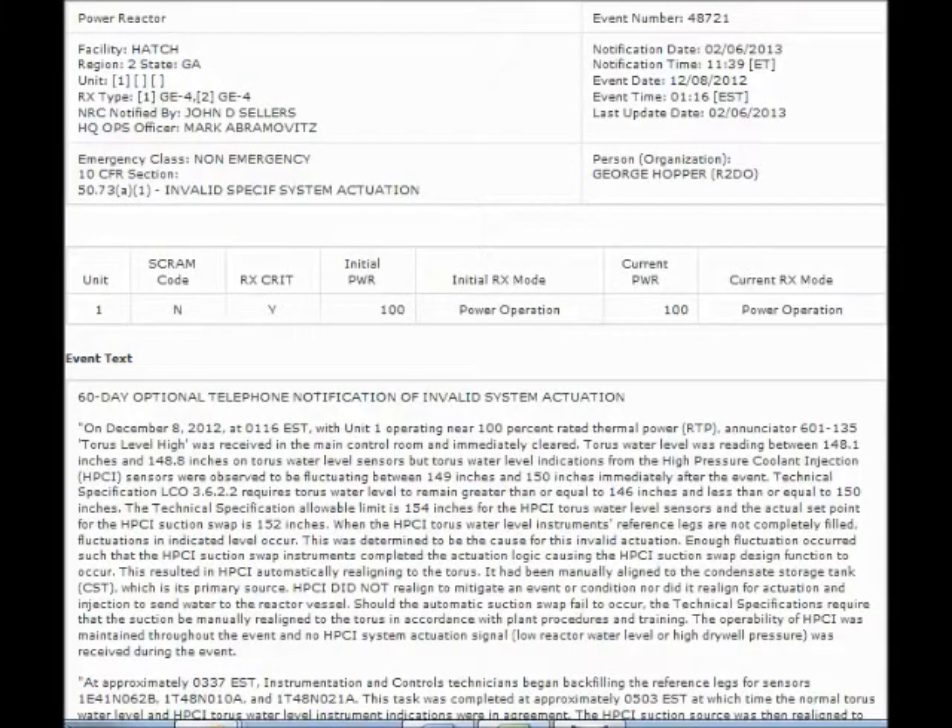The NRC, apparently, has been pursuing the issue, while Southern Nuclear argued it didn't even have to report it.